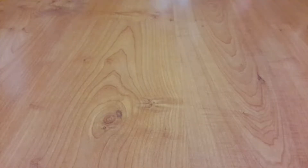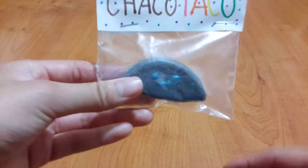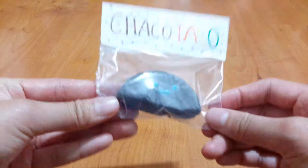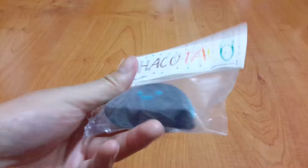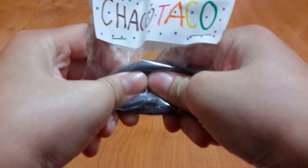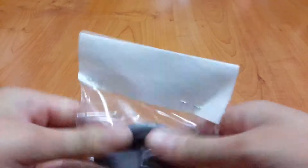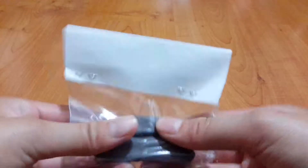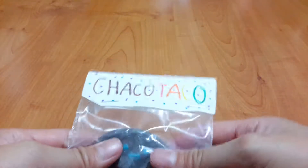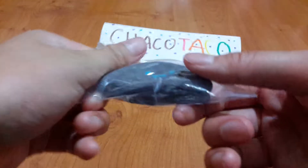It's time to review the homemade squishies. I'm going to first review this Choco Taco. This is so cute, look at this guys — it's super cute. The fact that she made this herself is really, really amazing. And that's also really squishy. Of course it's not as good as the premium produced ones, but the fact that she made this herself is so mind blowing. It's slow rising as well, and I love the label.